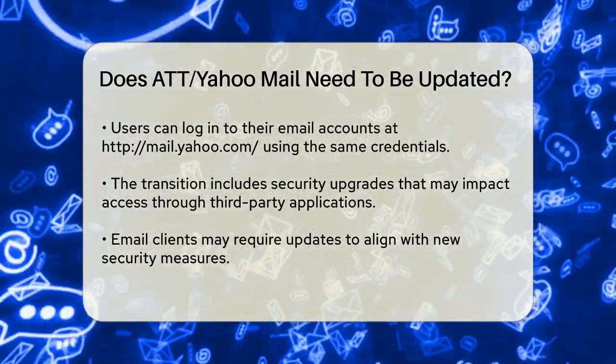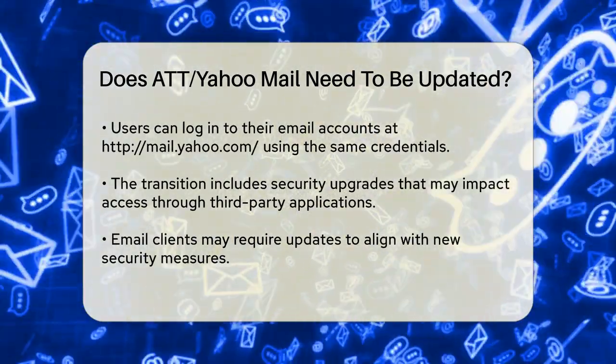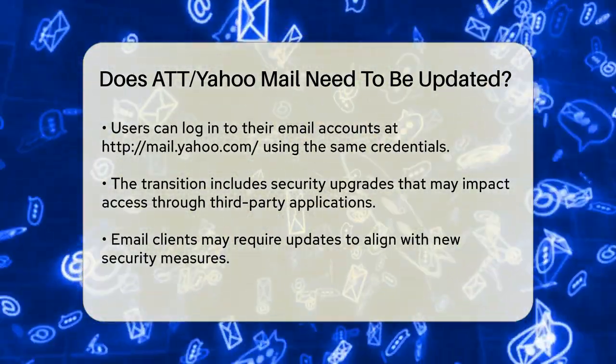To access your email, you can still use the same login credentials, but you'll do so through Yahoo's mail service. You can log in at mail.yahoo.com.